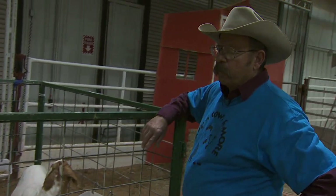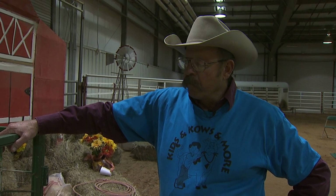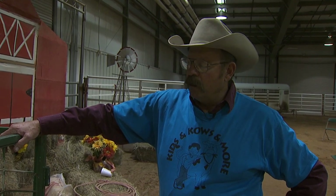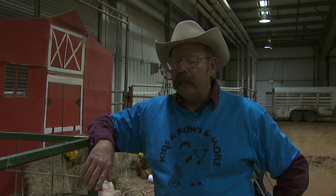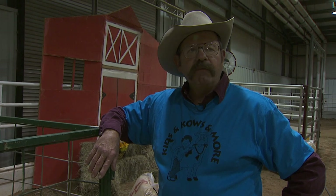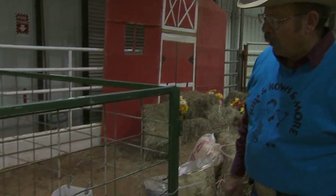A milk goat can produce about a gallon of milk a day — very productive for their size. Goats are ruminants, meaning they have four parts to their stomach: the rumen, the reticulum, the abomasum, and the omasum. They are able to utilize forage and turn it into meat, milk, and fiber. Goats have an interesting diet — they like browse. They would rather eat leaves, bark, weedy species, even poison ivy, over grass, but they will also do well on grass and grain.